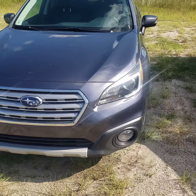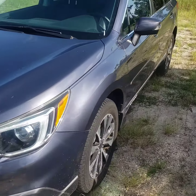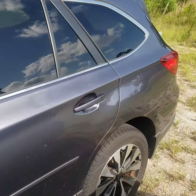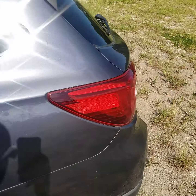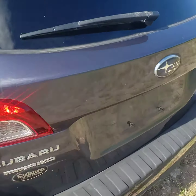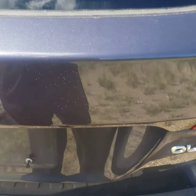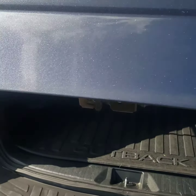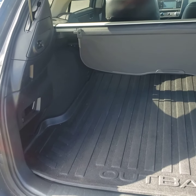Hello David, this is the 2015 Outback. I do apologize it hasn't been through our detail yet — it was just traded in. Let me give you a quick look at it. It is a Limited, so it's got leather and a power sunroof.